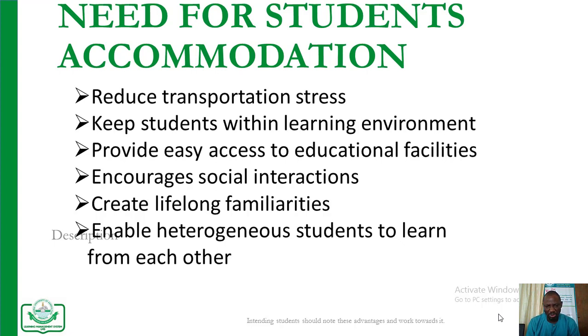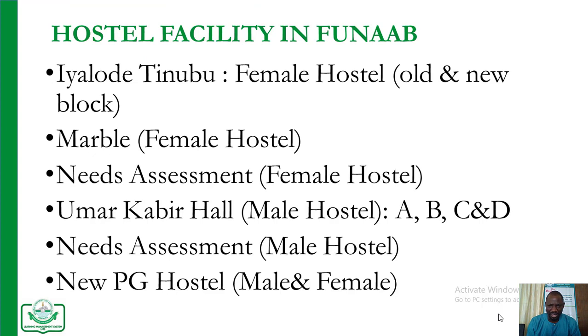It also enables heterogeneous students to learn from each other. Here in Funap, the hostel facilities we have are as follows: Iyalo de Tinobu, which is known to be the female hostel wing, has both old and new blocks. We also have the Mabu, which has four main hostels together.